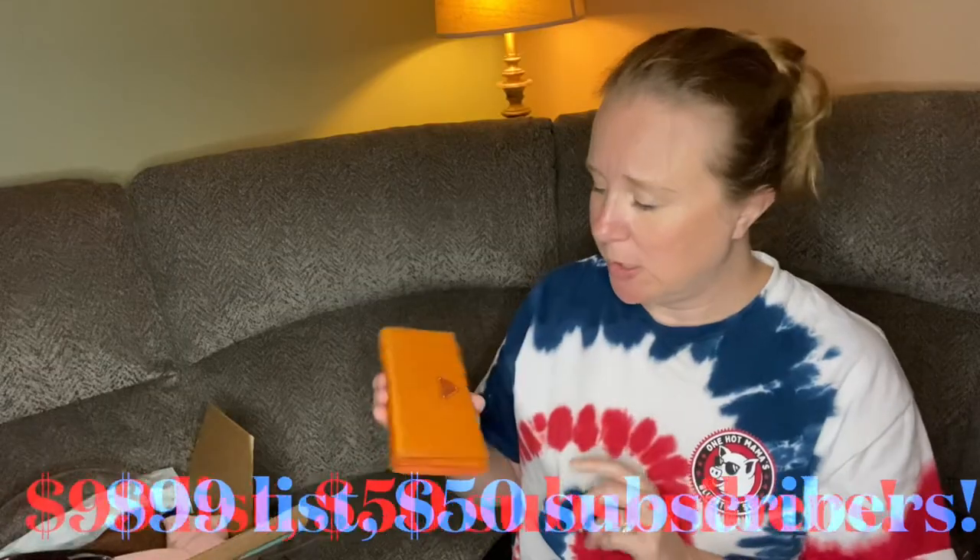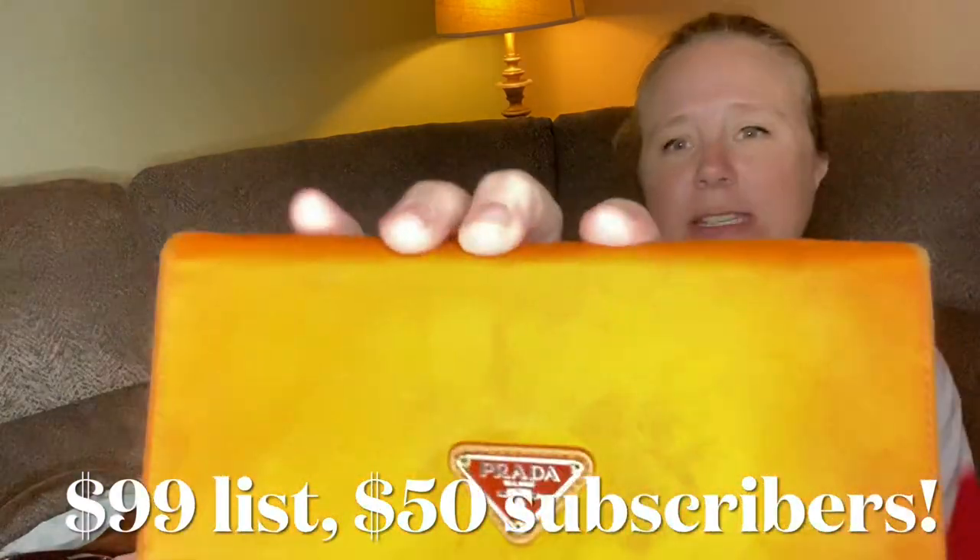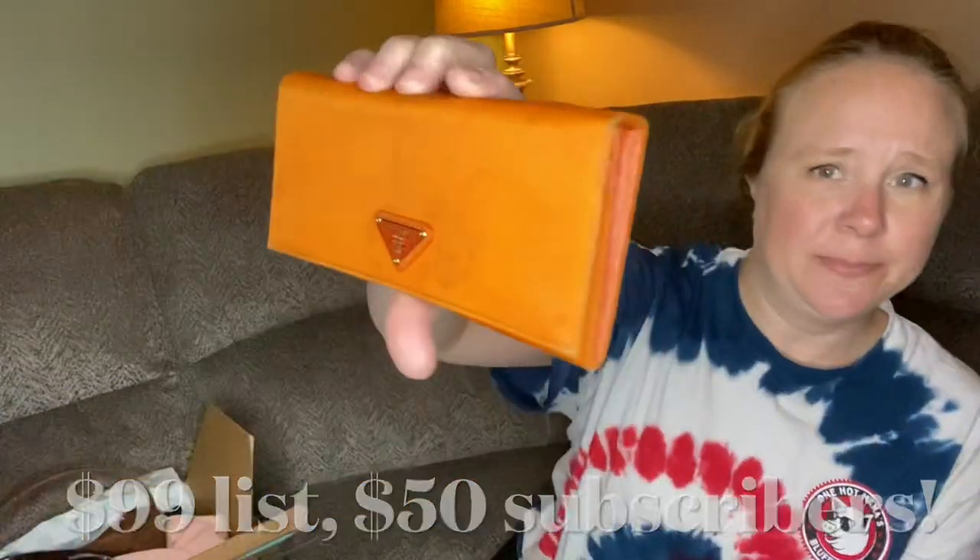There is this Prada wallet, which has seen better days. Here's the inside. It's not like there are holes or anything. I bought some leather cleaner and conditioner so I can do a little bit more than just the Doc Martens Wonder Balsam. You can see it's just kind of dirty. So — orange Prada wallet.